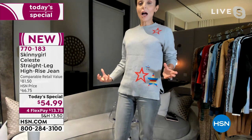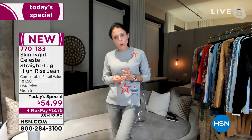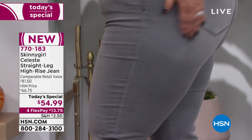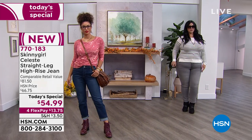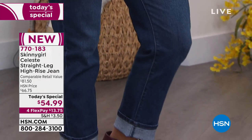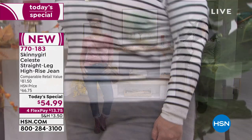Skinny jeans mean sometimes you have to wear a blousy top. Wide leg jeans mean you feel like you have to wear a tight top. For me, it's really important to be able to wear a heel, a flat, a bootie, a boot, a high boot, a stiletto boot. I don't want to worry about what shoe to wear with my jeans. This price is ridiculous — $54.99 for everybody, all shapes, all sizes. We have all the lengths: petite, average, and tall.